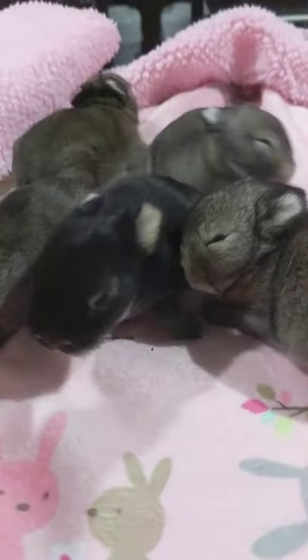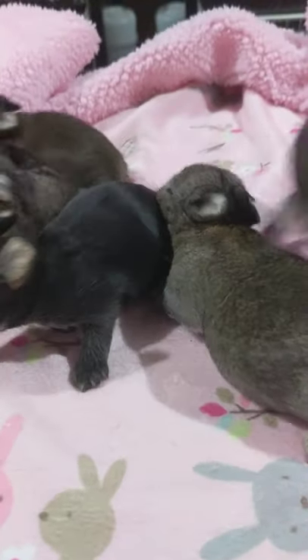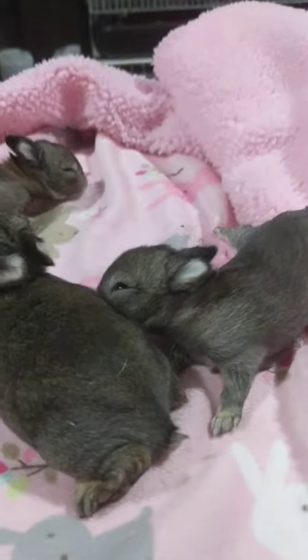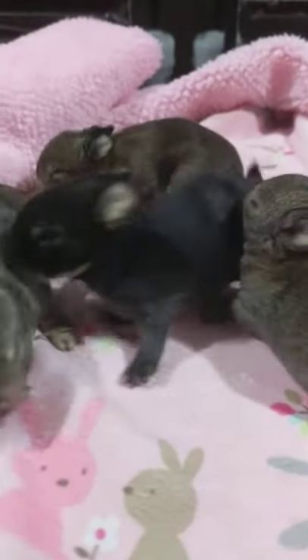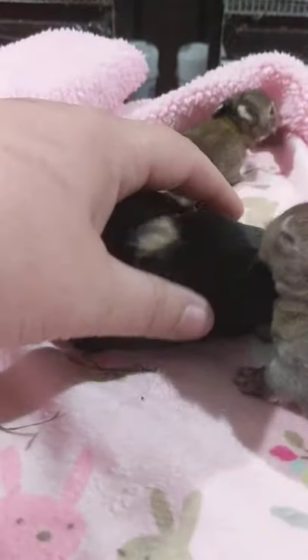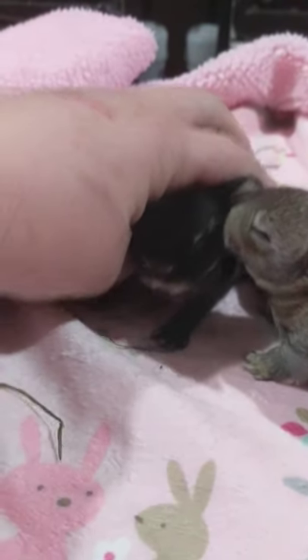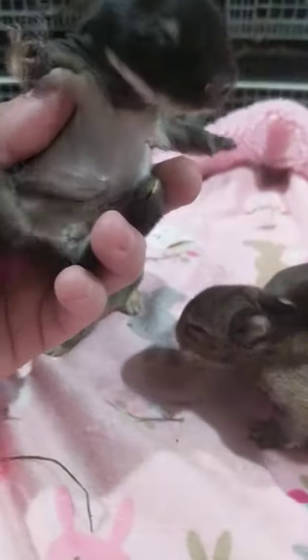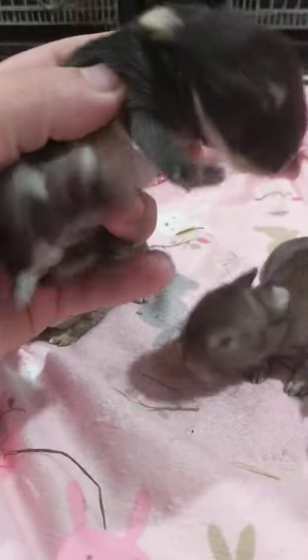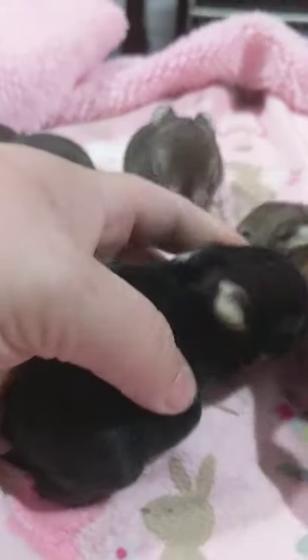These guys looked exactly like that other litter. They all looked like black otters, and as you can see I have four chestnuts and one black otter. On the black otter you can see the rufous is starting to come in on the ears, a little bit of that brown, and then here's the white belly.